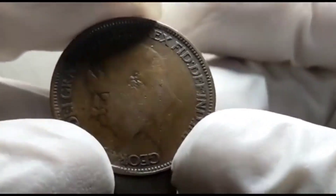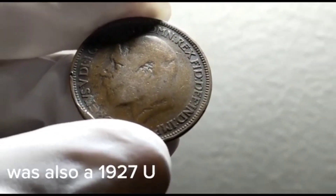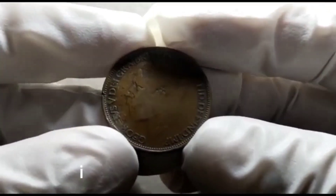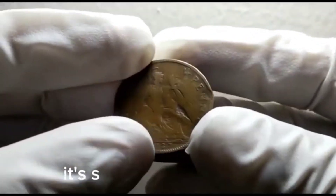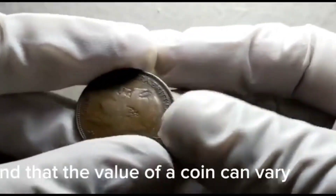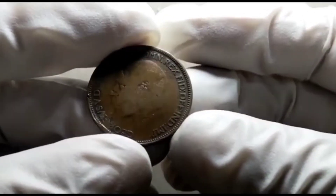Interestingly, collectors still find value in coins like this. A 1927 UK half penny with a similar damaged condition was found on the Heritage Auction website. Despite its flaws, it managed to fetch a significant amount at auction, selling for around $78,000 — quite impressive considering its condition. Keep in mind that value can vary depending on rarity, demand, and overall condition.